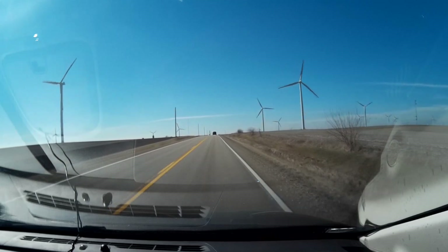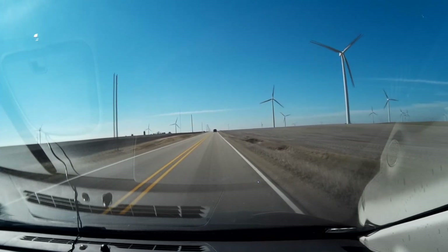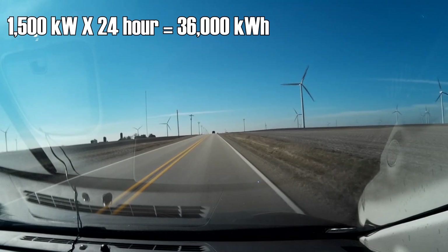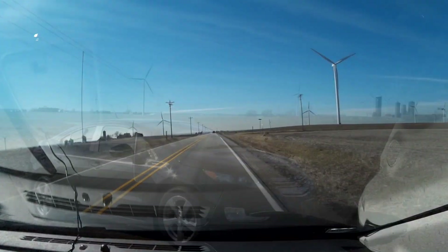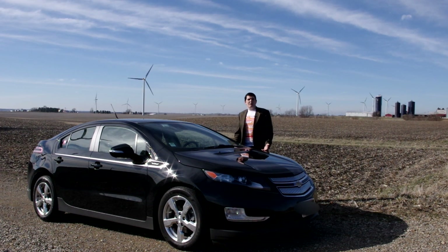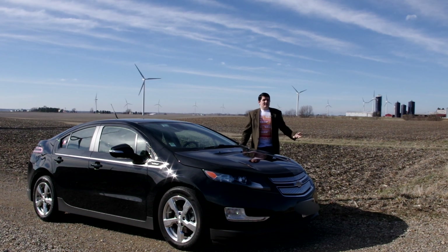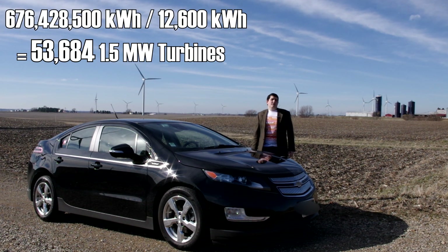Wind farms today, on average, generate between 30 and 40 percent of their maximum capacity. So our 1.5 megawatt wind turbine — 1,500 kilowatts — could in theory produce a maximum of 36,000 kilowatt-hours (that's 1,500 kilowatt-hours times 24 hours), but we multiply by 0.35 to get a more realistic number. On average, our 1.5 megawatt turbine generates 12,600 kilowatt-hours per day. We needed 676 million kilowatt-hours, and since each turbine produces about 12,600 kilowatt-hours per day, divide 676 million by 12,600, and we get our answer: we would need 53,684 of these wind turbines.